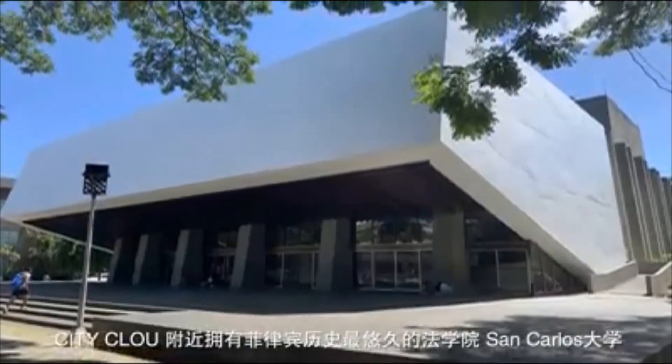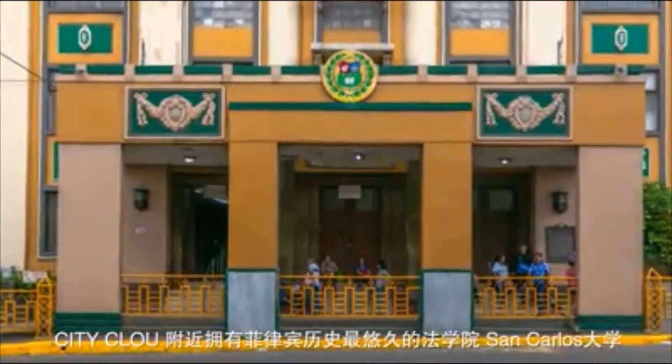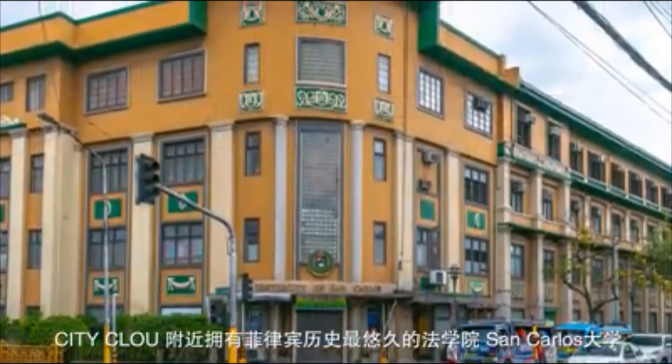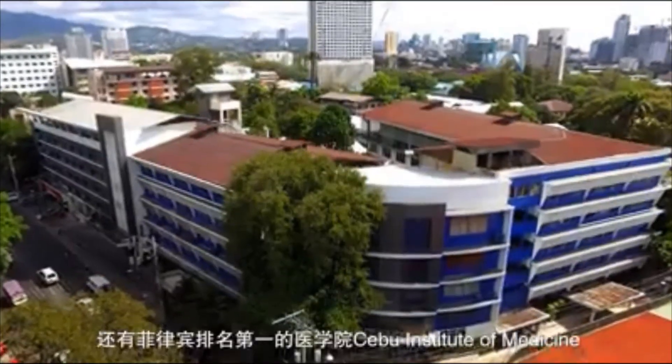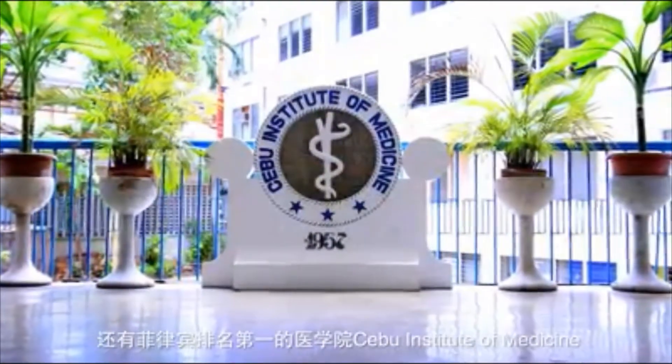Give your children the best education. Some of the best schools in the Philippines are near City Cloud, including the University of San Carlos and Cebu Institute of Medicine, one of the top medical schools in the country.